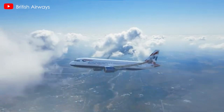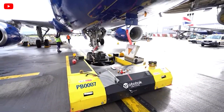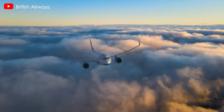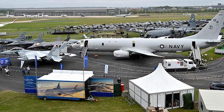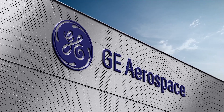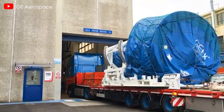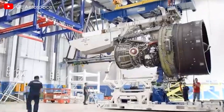Some airlines have switched to GEnX, including British Airways, which has had to manage capacity on certain routes due to supply-side issues affecting Rolls-Royce. During the Farnborough International Air Show in July, GE Aerospace announced that International Airlines Group, the parent company of British Airways, has selected GEnX to power six of British Airways' 787s.